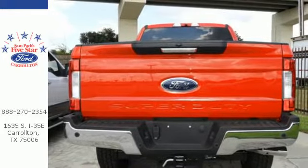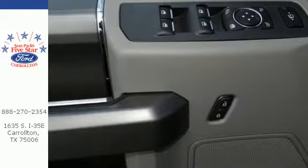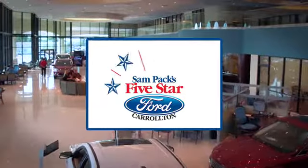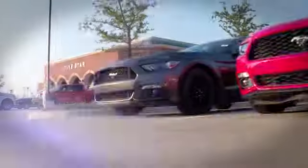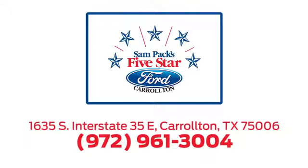Less weight is more productivity. Take this F-250 Super Duty home today. For the entire car buying and ownership process, Sandpac's 5 Star Ford Carrollton is here to help. Call, click, or stop in today. We're located at I-35E and Crosby Road in Carrollton, Texas.